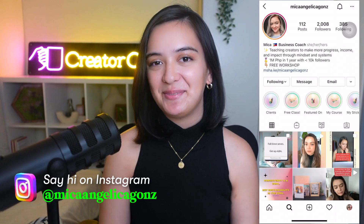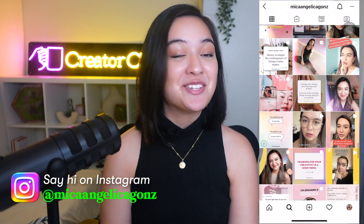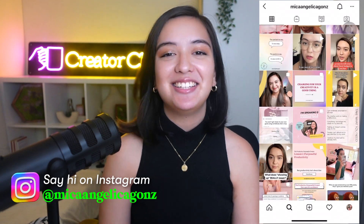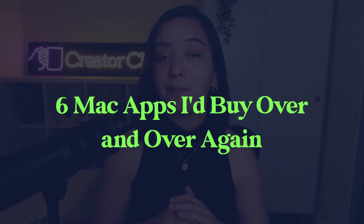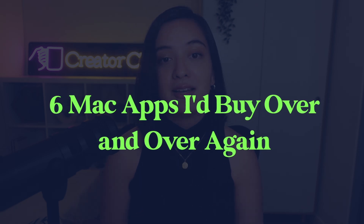This is exactly what I started a YouTube channel for — to show off my addiction to productivity apps. Hey everybody, my name is Micah Gonzalez, M-I-C-A, Gonzalez with a Z, and I try productivity apps so that you don't have to. In this video, I'm going to reveal six amazing apps that have just changed the way that I work on my Mac. So if you're wondering which ones are worth your money and why, then keep watching.